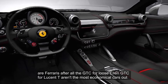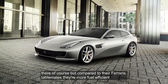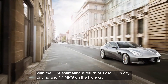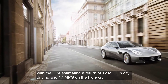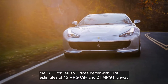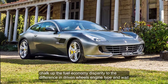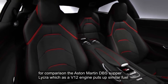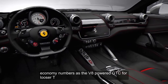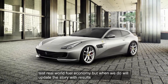The GTC4 Lusso and GTC4 Lusso T aren't the most economical cars out there, of course, but compared to their Ferrari stablemates, they are more fuel-efficient. The GTC4 Lusso's V12 is thirsty, with the EPA estimating 12 miles per gallon city and 17 miles per gallon highway. The GTC4 Lusso T does better, with EPA estimates of 15 mpg city and 21 mpg highway. For comparison, the Aston Martin DBS Superleggera, which has a V12 engine, puts up similar fuel economy numbers as the V8-powered GTC4 Lusso T. We haven't had a chance to put the Lusso or Lusso T through our 200-mile highway loop to test real-world fuel economy, but when we do we'll update this story with results.